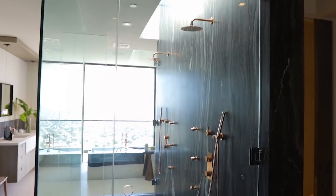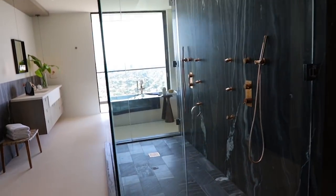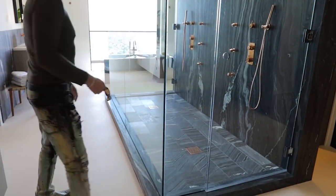That is an enormous shower. I don't know if it translates on camera, but that's probably 12 feet — 12 feet across.